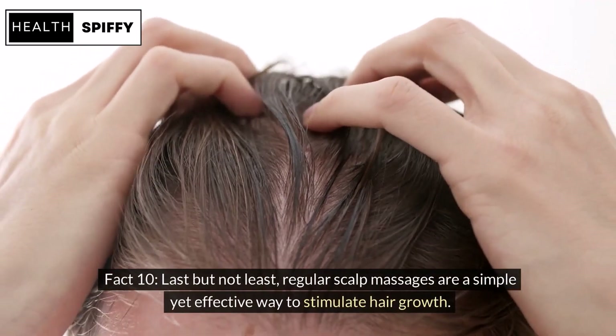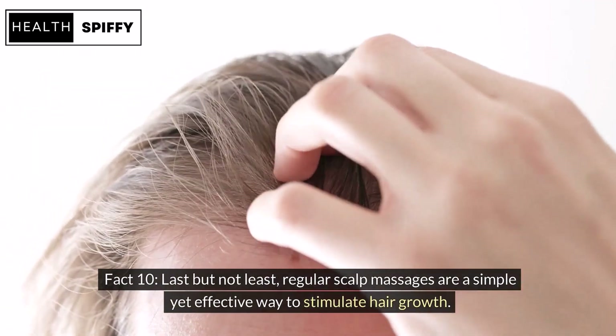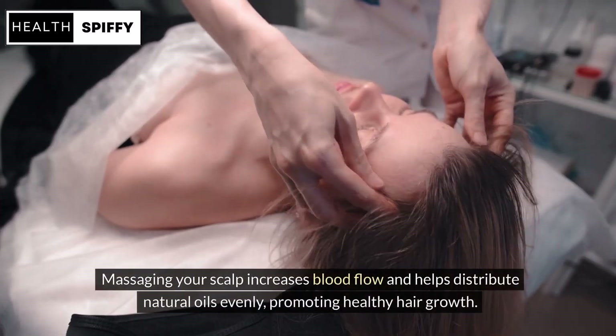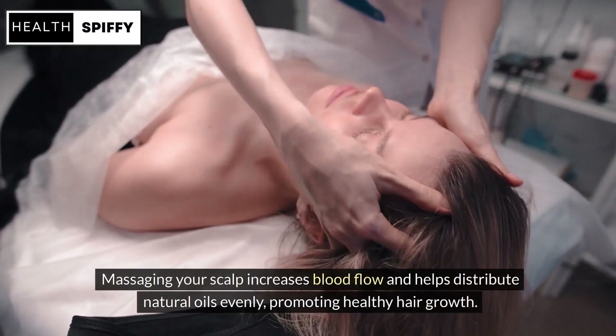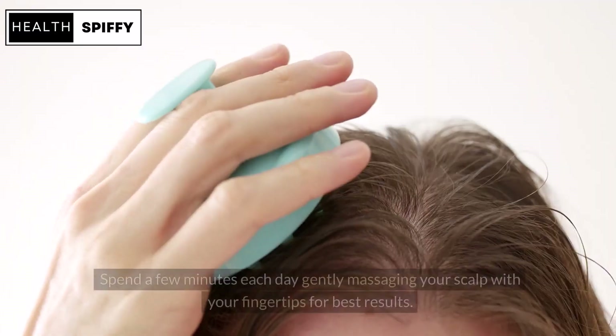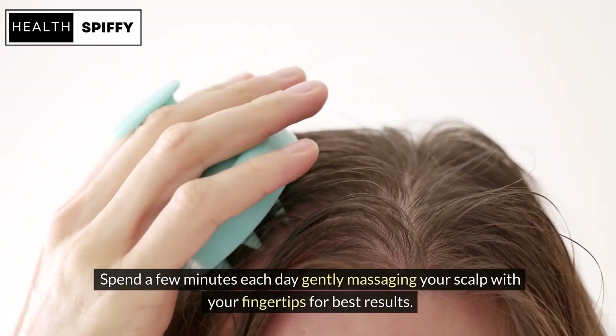Fact 10: Last but not least, regular scalp massages are a simple yet effective way to stimulate hair growth. Massaging your scalp increases blood flow and helps distribute natural oils evenly, promoting healthy hair growth. Spend a few minutes each day gently massaging your scalp with your fingertips for best results.